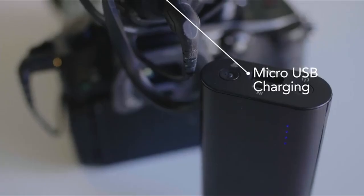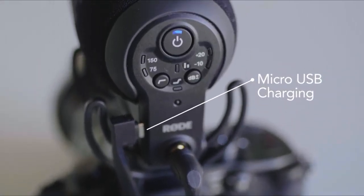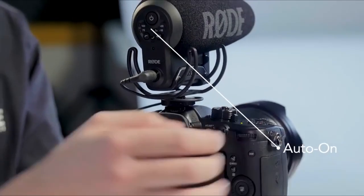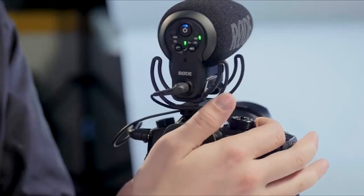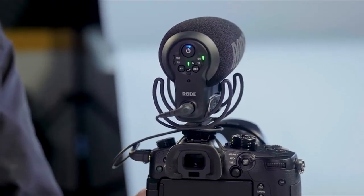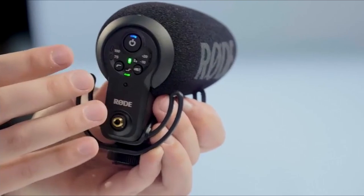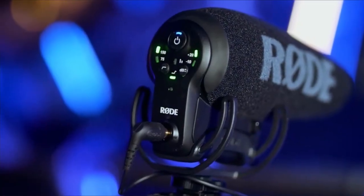The battery is rechargeable using a USB connector and lasts around 20 hours on a single charge. You also get an automatic on-off feature when you plug the TRS cable into your camera — this syncs your mic and turns it on when the camera is on, and vice versa. The VideoMic Pro Plus has a digital switching interface that lets you switch between different recording modes, accessible using the buttons on the rear end of the microphone.